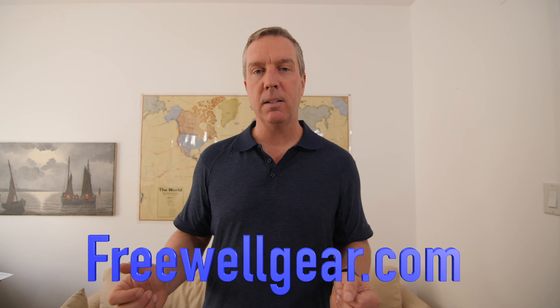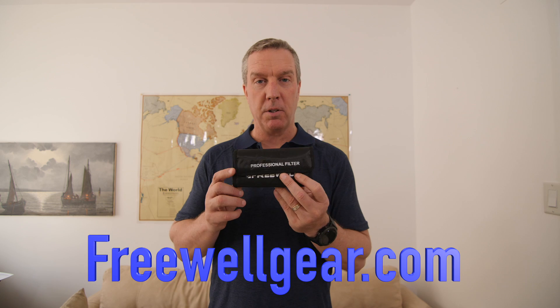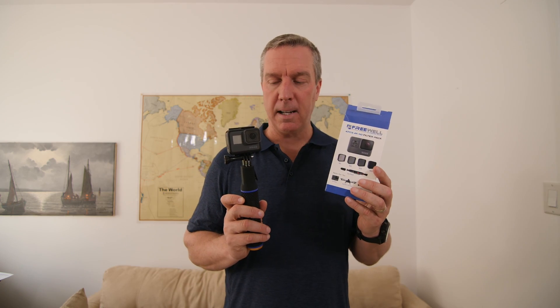The next company is Freewell Gear, who have sent me stuff before. They previously sent me ND filters for my Mavic Pro, which I love — I pretty much don't fly without them now. This time they sent me gear mostly around the GoPro Hero 5 Black. First, they sent me a kit of ND filters — ND4, ND8, ND16, and ND32 — which covers the full gamut of any ND filter you'd want.